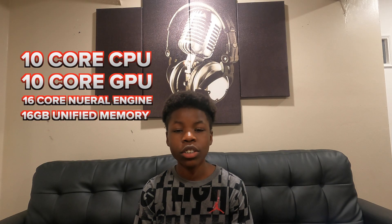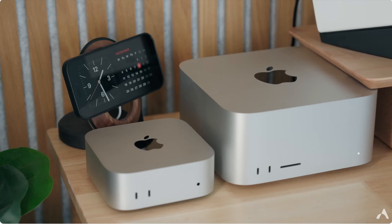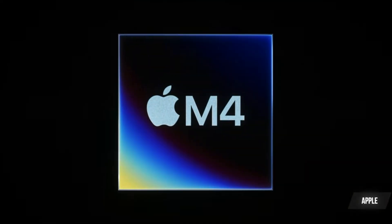It has a 10-core CPU, a 10-core GPU, a 16-core neural engine, and 16 gigabytes of unified memory. It's so small it basically looks like a shrunken version of the Mac Studio, and in some cases it actually beats the Mac Studio with the M2 Ultra chip using its M4 Pro chip. That's the crazy part, but it actually makes sense because M4 is Apple's newest computer chip, so the newer modern technology would beat the older M2 technology.